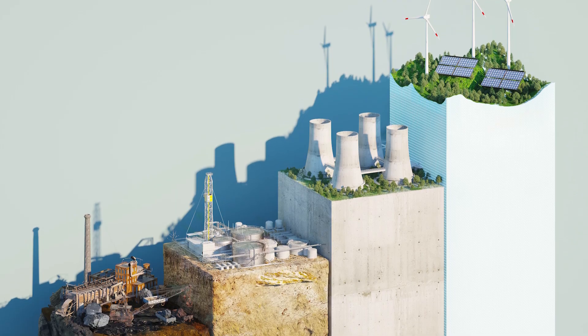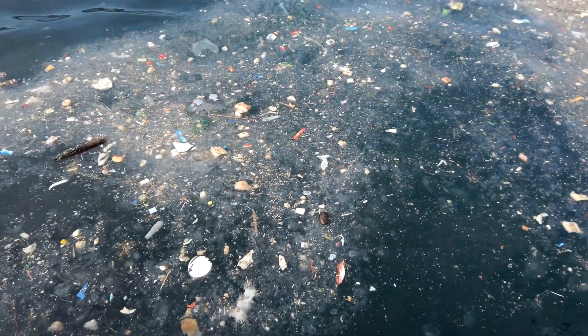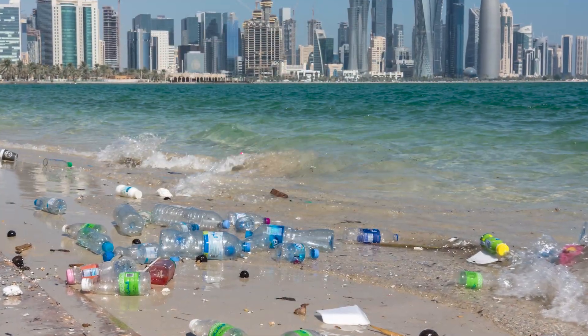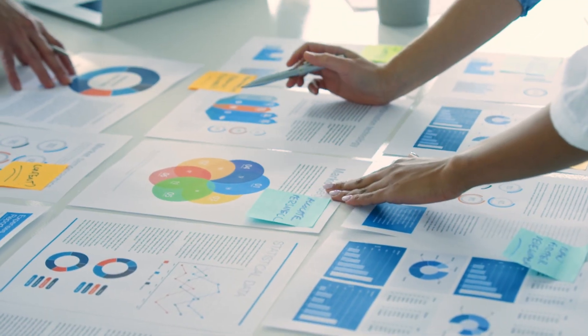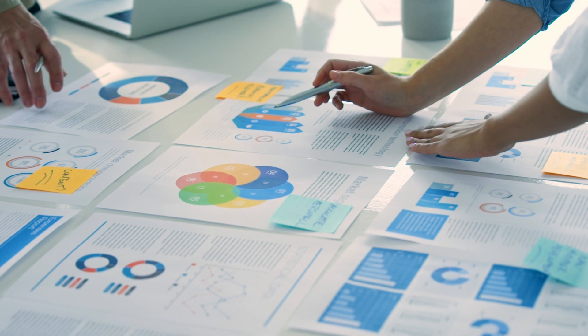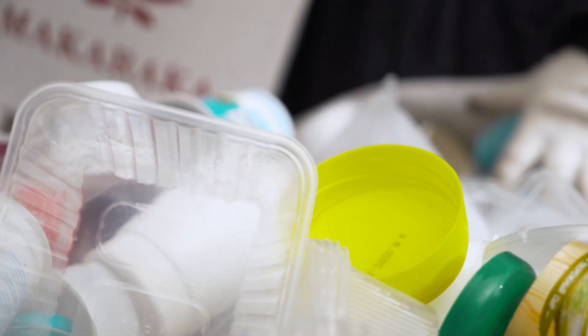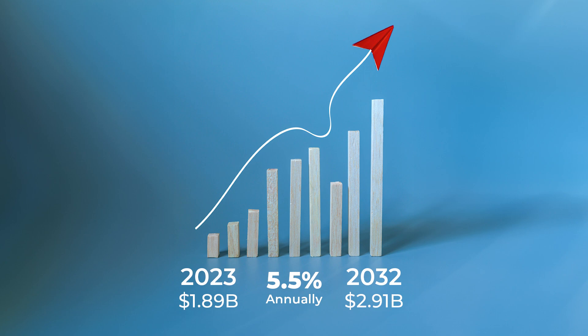Compared to plant-based materials, fossil fuel-based plastics stay on the planet for a long time. These toxic materials do not easily break down, and the growing evidence of the presence of plastics throughout our ecosystem is enough to sway brands to try compostable packaging. According to Market Research Future, the compostable plastic packaging market was valued at $1.8 billion in 2022, and is projected to grow from $1.89 billion in 2023 to $2.91 billion by 2032, exhibiting a compound annual growth rate of 5.5% during 2023 to 2032.